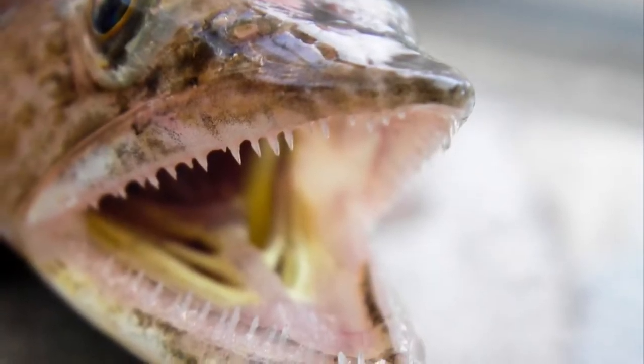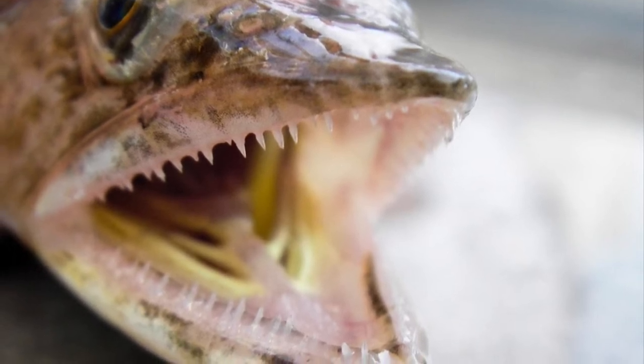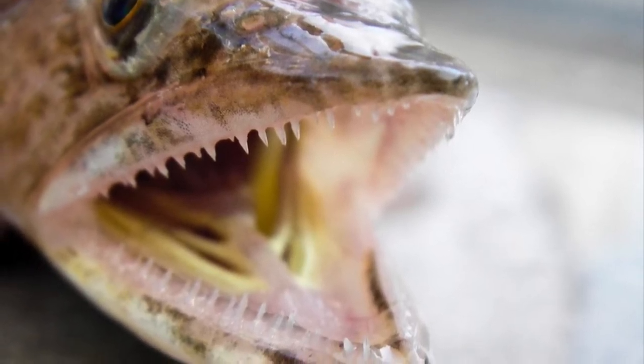They have very sharp teeth and consume small fish and invertebrates like shrimp or octopus. They are ambush predators and bury themselves in sand or mud to conceal themselves from their prey.